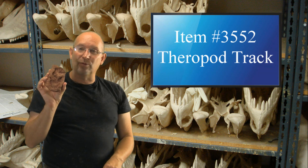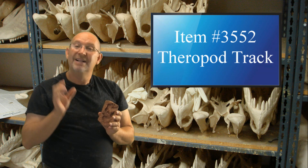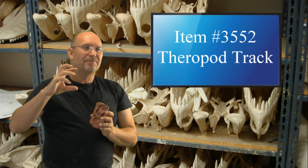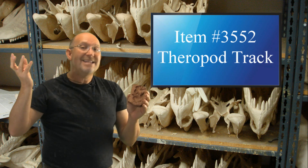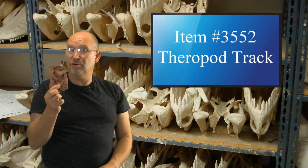A lot of times people write to me and ask about such and such, and you write back and say: that's not the name of a dinosaur, that's the name associated to a track. So it's kind of a bogus name for the animal that left the footprint, because we cannot say with certainty who left the track.